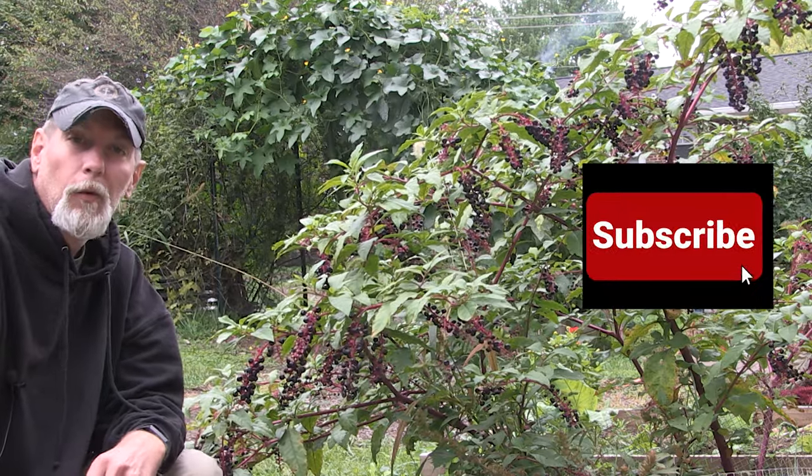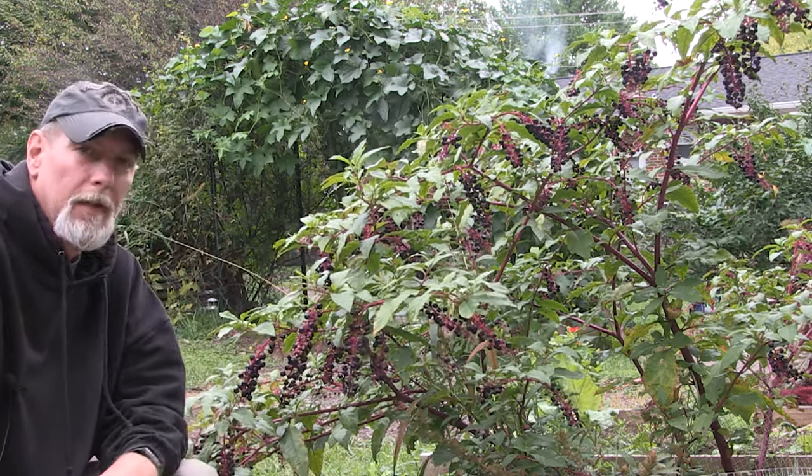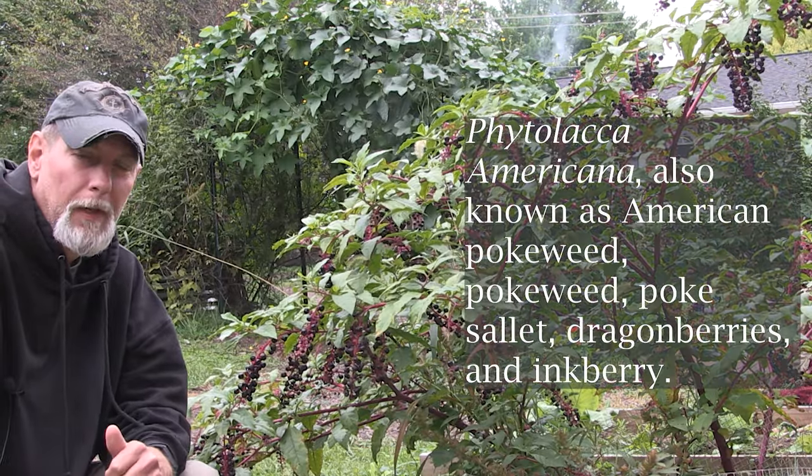Hey all, welcome back to One Seed One World. Today we're going to go over another type of weed or wild plant that may show up in your yard or garden from year to year, especially if you live in North America. This plant here is indigenous to North America — and what is it? It's pokeweed.